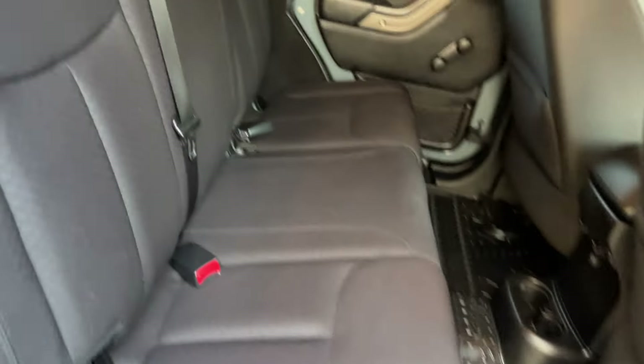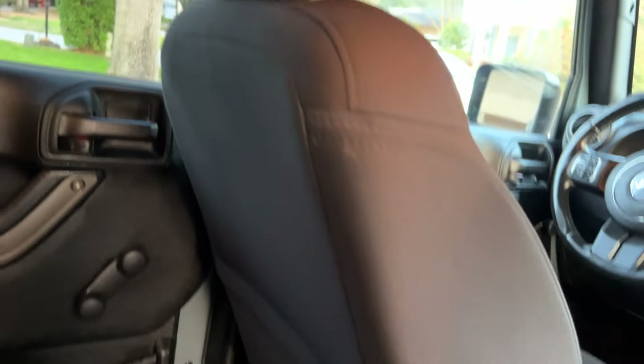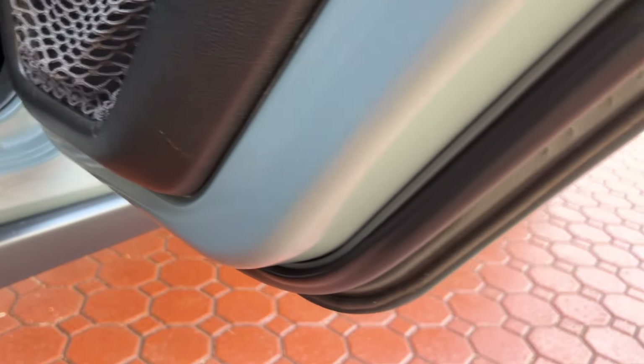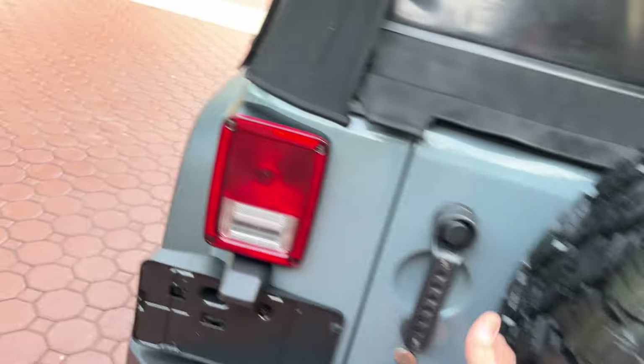I don't think the back seats were ever used. They fold right down, of course, and it's spotless. Got a nice mat — you can turn it over for rubber or use the carpet side. The tailgate interior is usually always scratched up, but whoever owned this loved their Jeep. It might have been owned by a lady — ladies seem to take better care and have much less wear and tear.